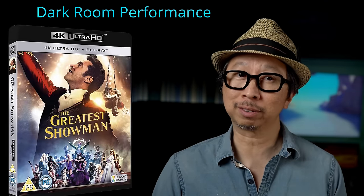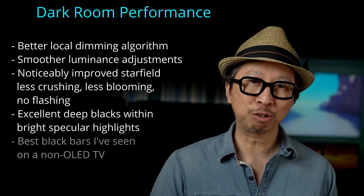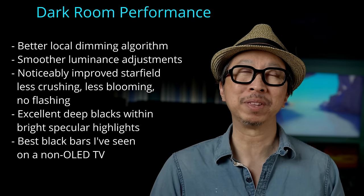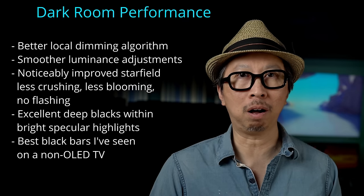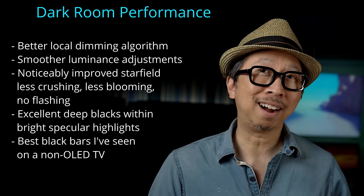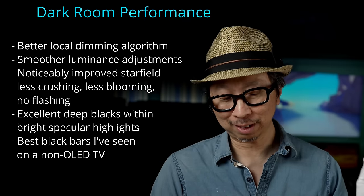Cleanest black bars yet. Last year's 900TS black bars were okay — typical for a QLED. This year: pitch black. And with my camera exposure pumped way up to check for any light leakage — none at all. On the 900TS you can see a little bit of light leakage even at 16,000 ISO. But on the QN90A, even at 16,000 ISO: black. That is OLED level, folks. I'm impressed.